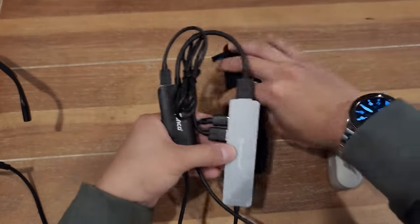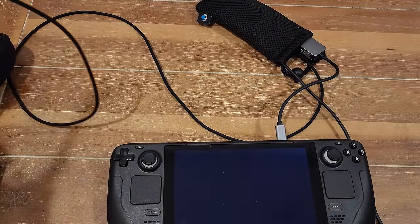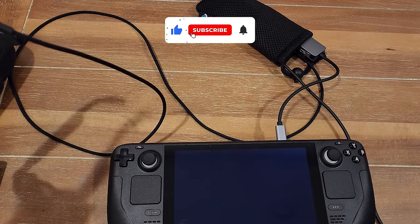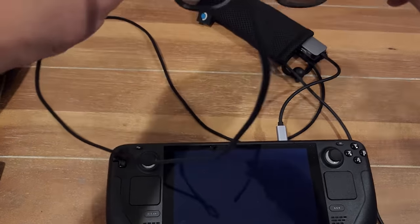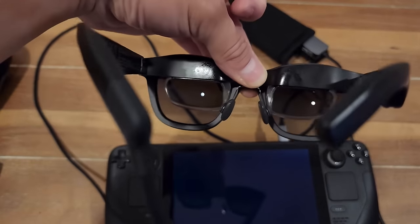So wrapping up, this isn't a VR headset. What it is, is a way for you to consume media and play games in a different way. Yes, there are bugs. Yes, it is pricey. But if you want to be on the bleeding edge of technology and don't mind these issues, these glasses are absolutely Unreal.